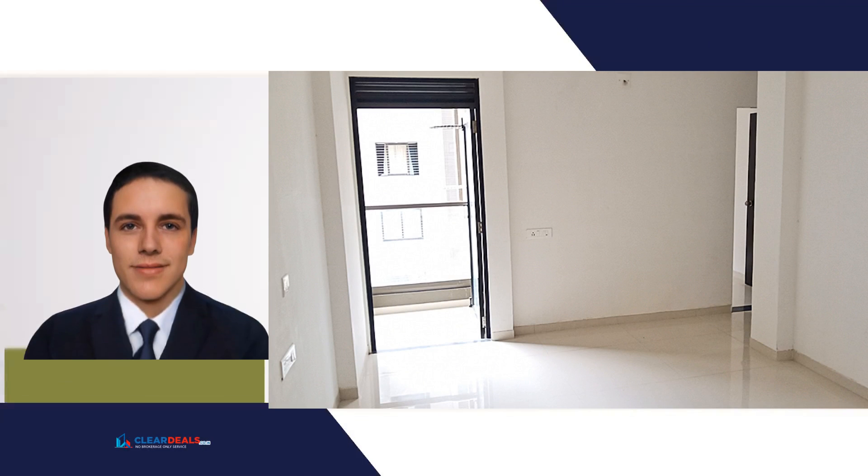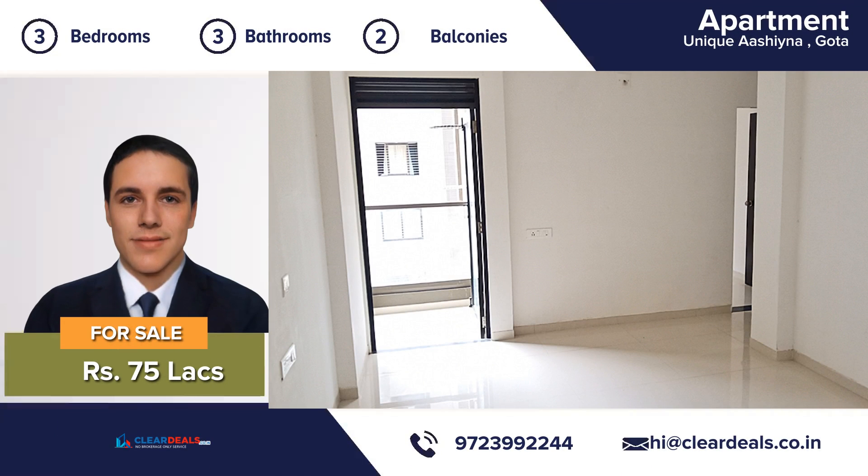Unique, modern and private house. Located in the heart of the city area of Gotha. With this beautiful home, every day is a staycation.